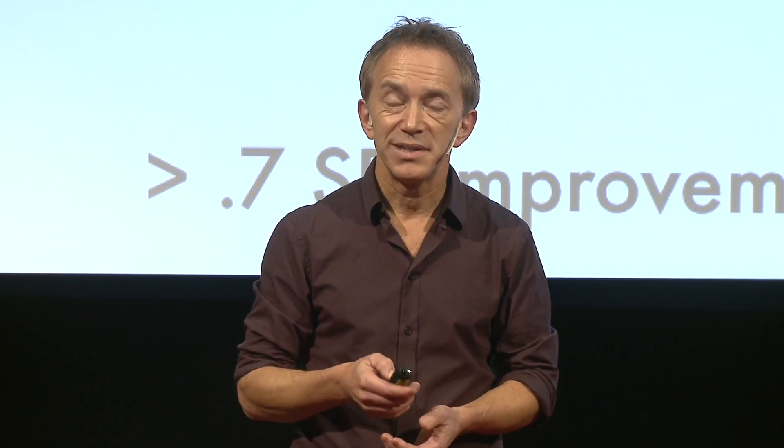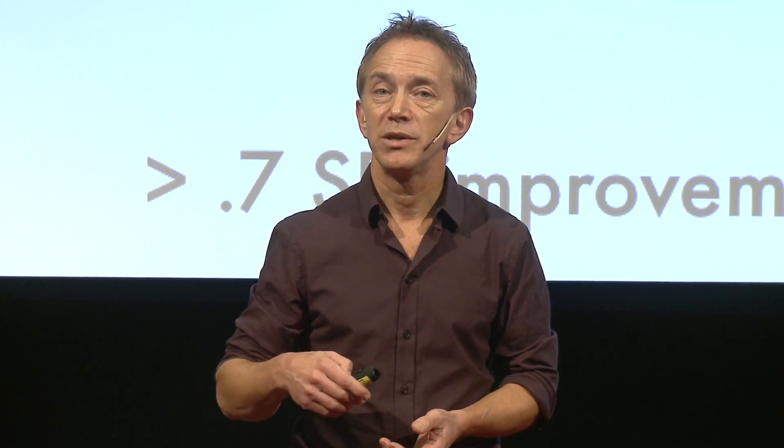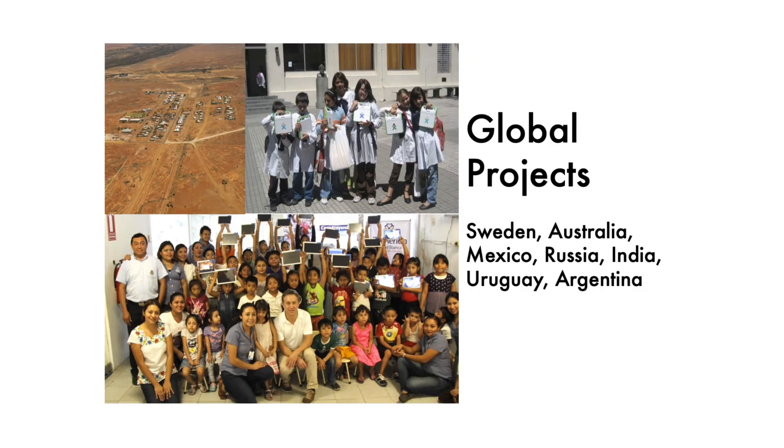The beauty of it is that since it does not contain any language, we can use the same software in other countries. We have projects in Australia, Mexico, Russia, India, Uruguay, and right now, as we speak, there are 80 schools in rural Argentina using this program.